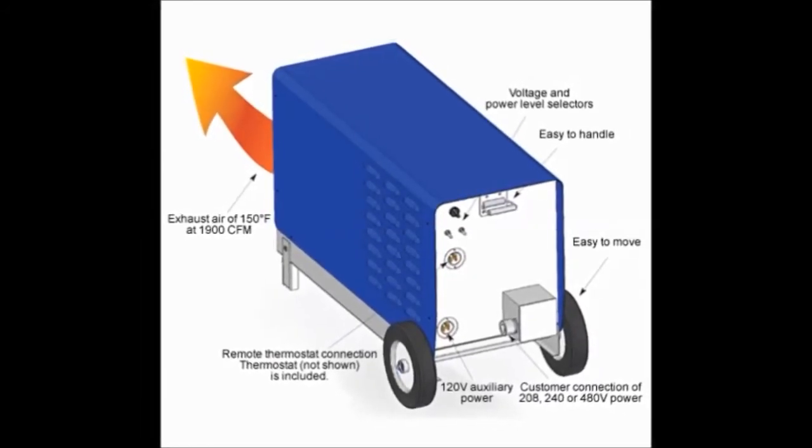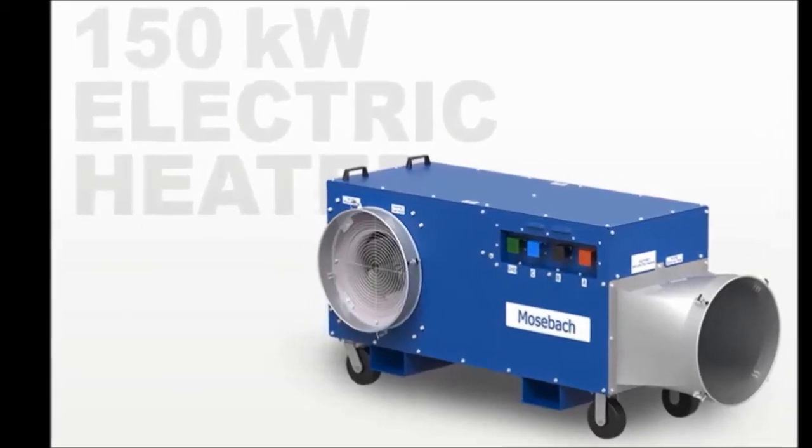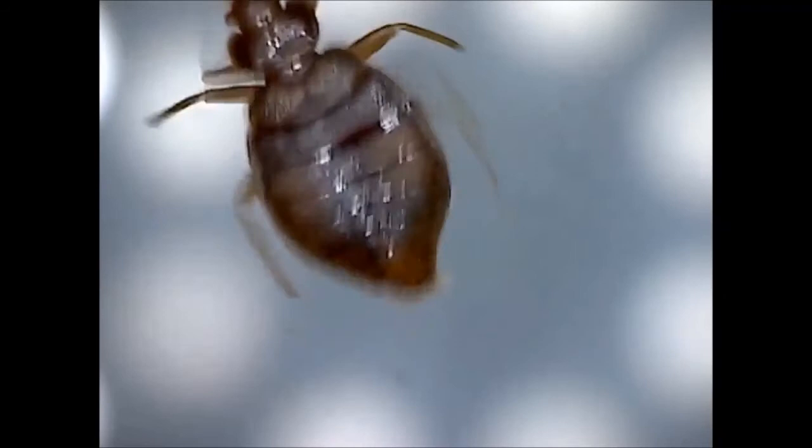Moreover, when killing bed bugs with heat, there is no need for chemicals, since heated air can reach into wall voids, cracks, and crevices where bed bugs are likely to hide.